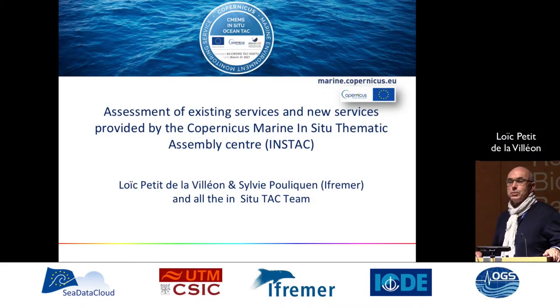Two years ago, I presented at this conference what we planned to do within the Copernicus Marine Service and the in-situ component. Now, two years after the beginning of this project, I will explain the existing services and new services provided by the Copernicus Marine Institute Thematic Assembling Center, the INSTAC.